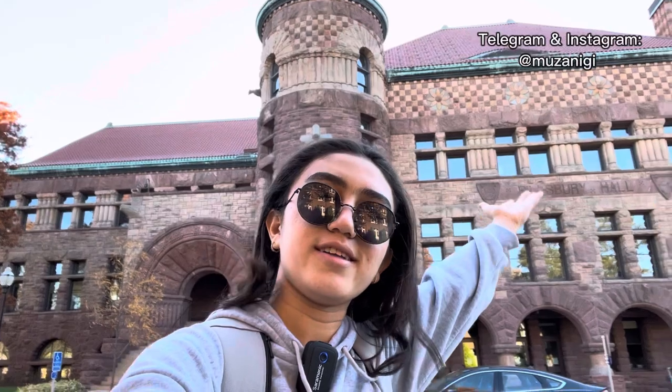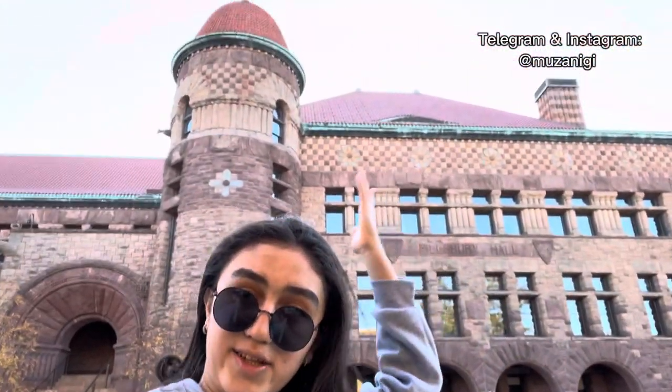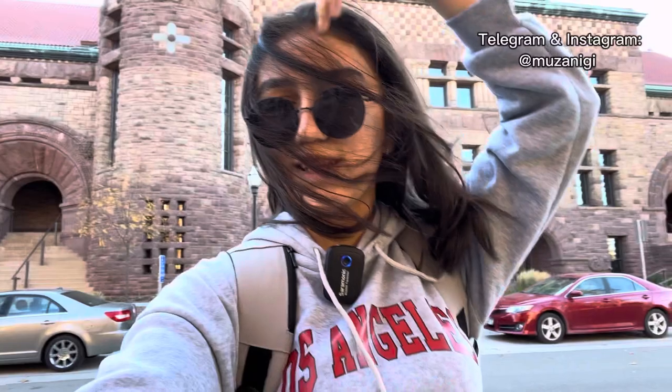Did you subscribe? Did you put the like? The next place that I love is Pillsbury Hall! This is one of the ancient halls here at the University of Minnesota and it looks like a castle, right? All we need is Rapunzel!